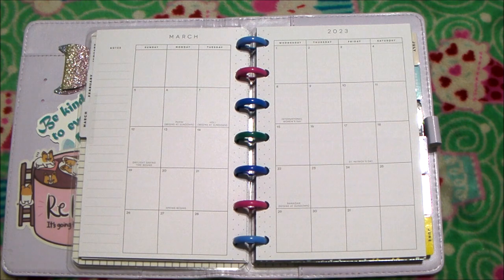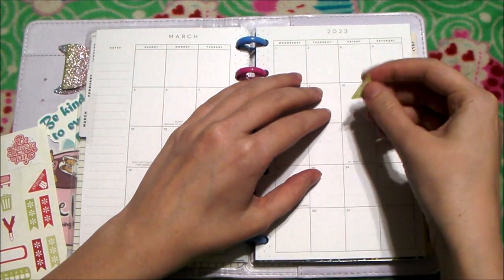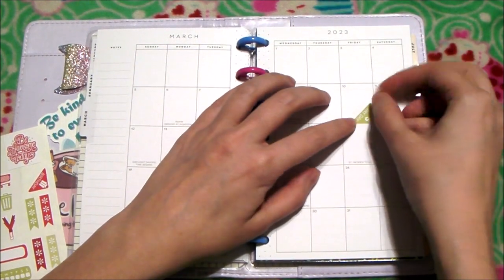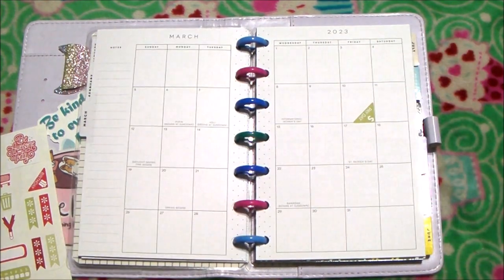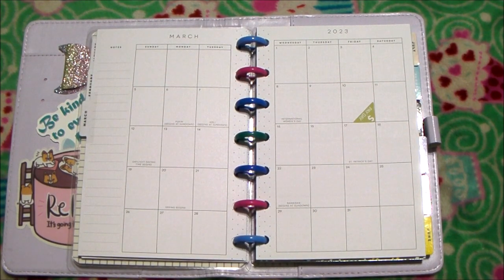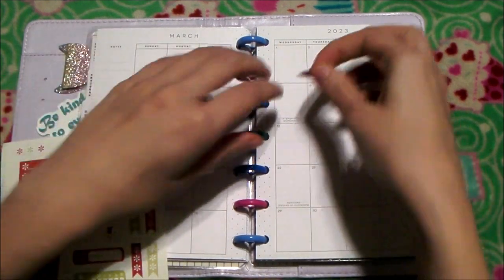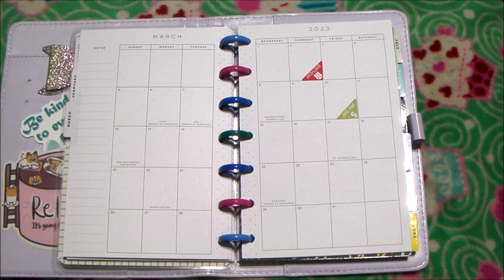So I do have these icon stickers here. Payday is on the 10th for me — it's not lined up to the edge, there we go. And then we'll do the birthday on the 2nd up here at the top because I have the majority of my birthdays for March. We'll take these little checklist bullet points and just put them on important dates.